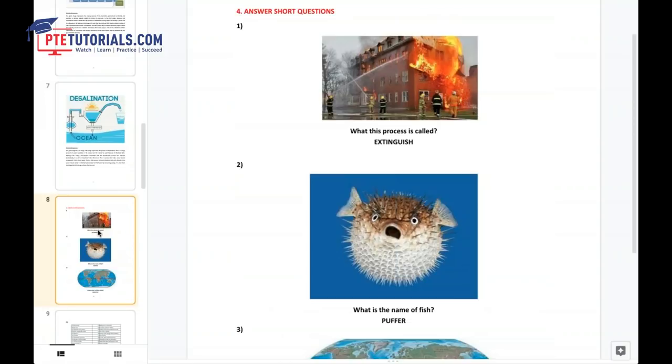The last item in the speaking module is answer short questions. This question contributes to speaking, listening, and vocabulary. If you give a correct answer, you will be scored for all three sections: listening, speaking, and vocabulary. If your answer is incorrect, you will be scored only for speaking. In order to score 79 plus in listening and vocabulary, practice more answer short questions. Don't stay mum for three seconds — if you don't speak for three seconds, the mic will be off automatically. Just produce some answer instead of staying silent. PTE Tutorials app has most of the repeated answer short questions.